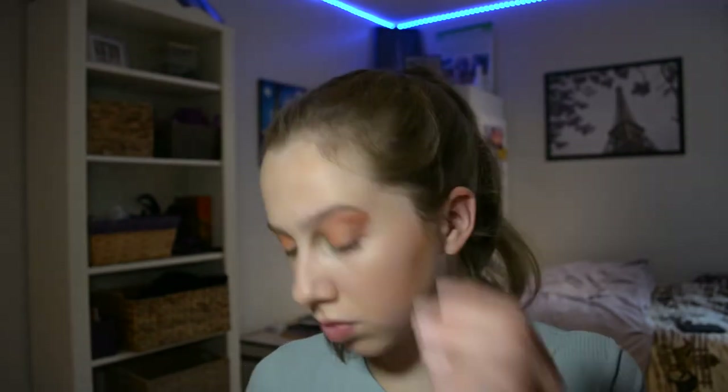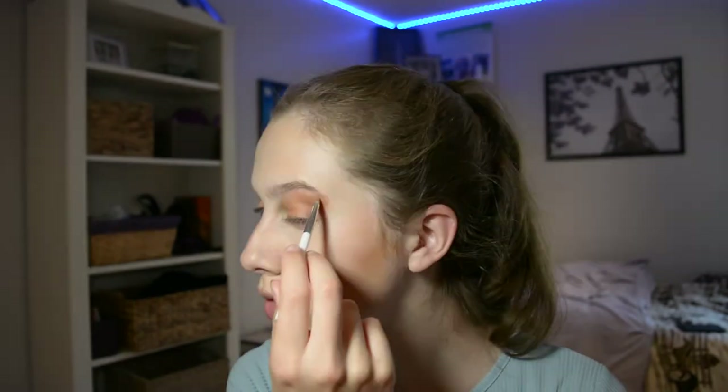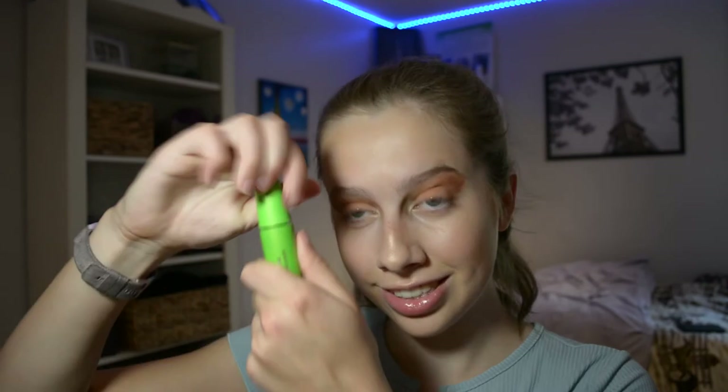Now I'm going to move on to mascara and then I'll do contour first. This is another thing that I've never done. I've never contoured, so bear with me as I try to not completely do a terrible job. I already have some shimmery lip gloss on, so I'm not going to do anything with my lips.